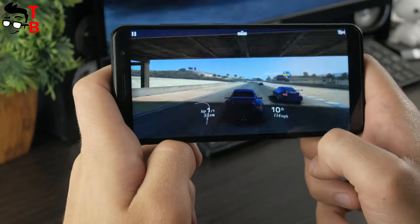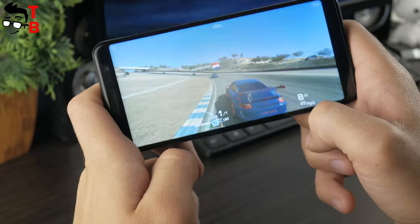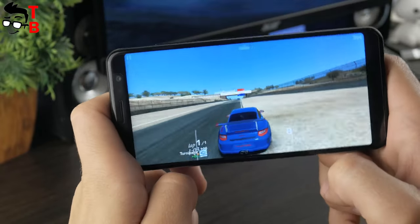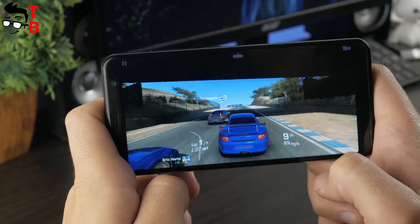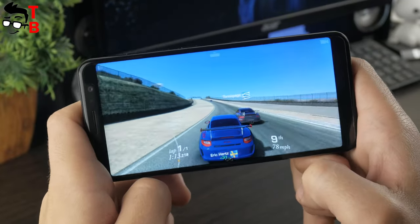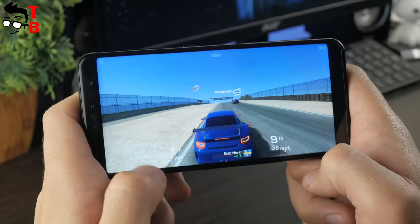The next game is Real Racing 3. To be honest, I'm tired of Asphalt 8, so I decided to play another racing game. I recommend you choose the low graphics settings. The game runs pretty well — FPS is OK, but from time to time you can notice small lags, though this is not a big problem. So you can comfortably play this game on the Umidigi A1 Pro.